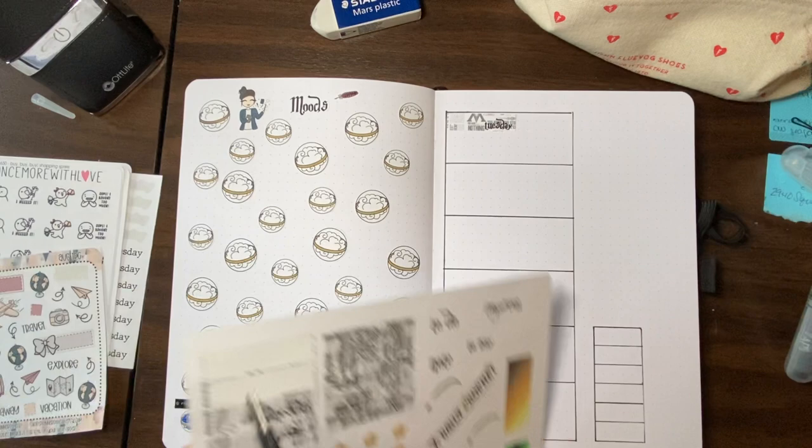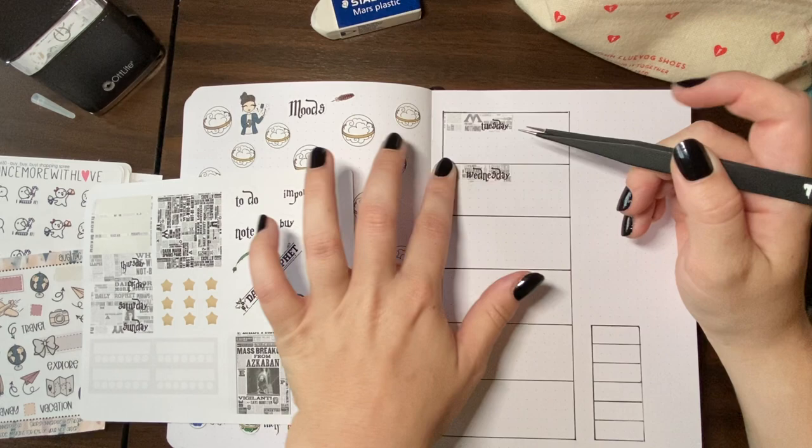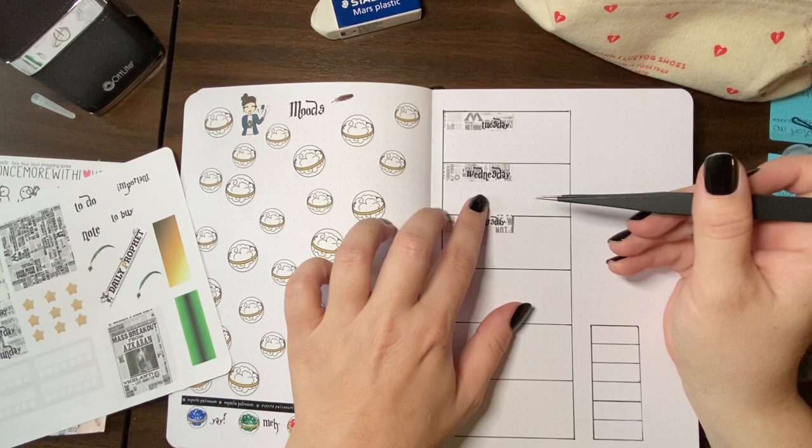What I did was find some Daily Prophet paper and make it a bit more transparent so I could put the days of the week on top in a Harry Potter font, which I found online — free to use for personal use. I don't have commercial licenses at this time and I'm not looking to purchase them, but because I'm doing this for personal use it is okay. And that is crooked.